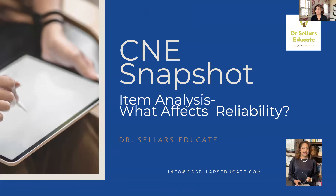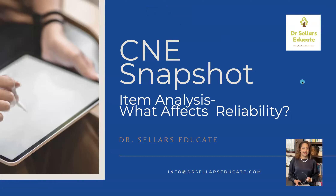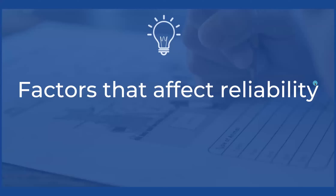For our snapshot, we will be utilizing Dr. Caputi's review book as well as Billings and Halstead's Teaching and Nursing. Those continue to be our two primary resources for content review. Factors that affect reliability — that's what we want to know about. What is it that you need to know for the exam, and how can you be a better nurse educator?